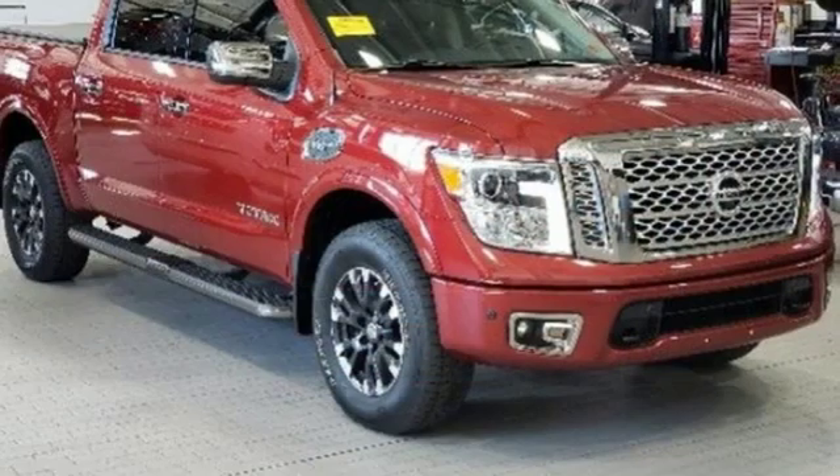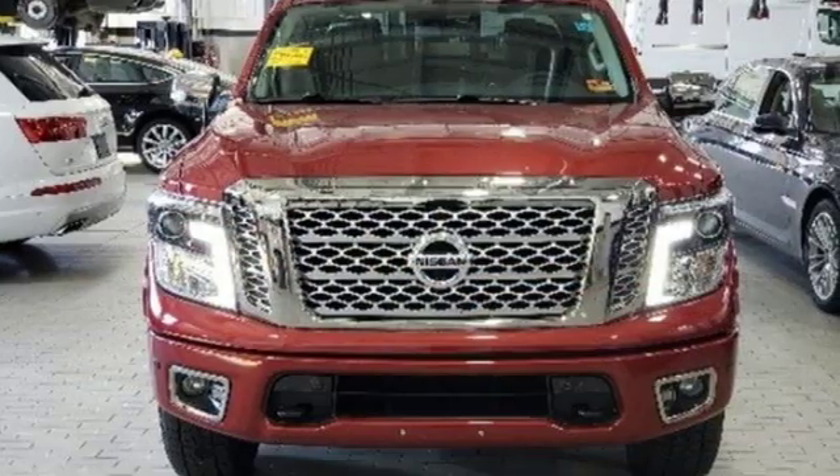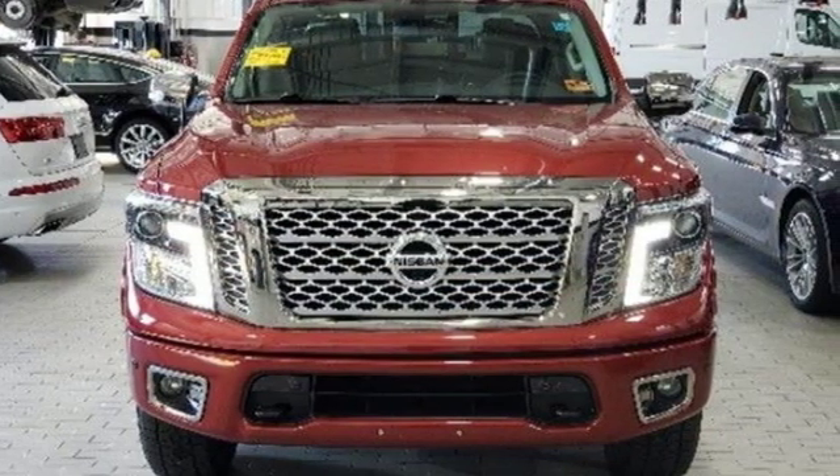V8 engine. Trailer brake controller. Electronic shift on the fly. And automatic transmission. Take it for a test drive today.